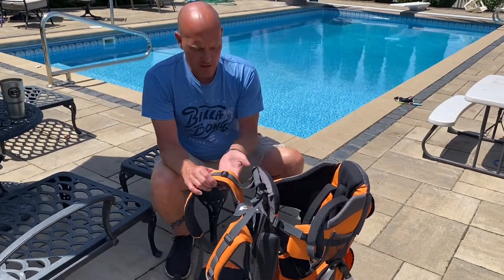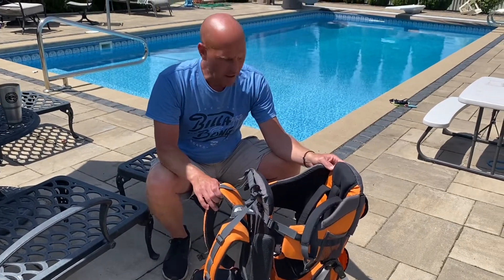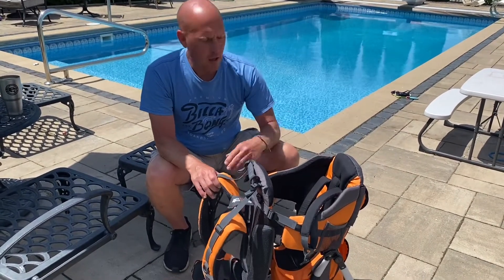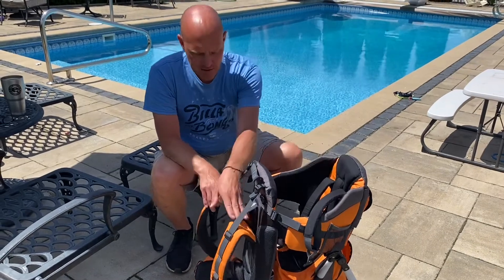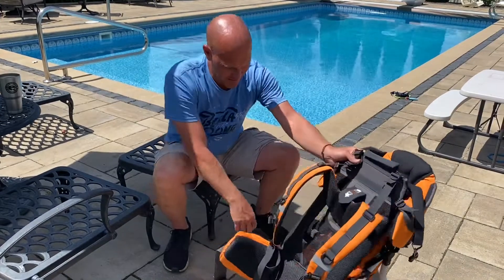You could probably add some extra padding or a thicker sweatshirt. But if I just wear a t-shirt when we're hiking and we're out for hours and baby falls asleep back here, this does start to pull down a little bit. But other than that, fantastic.